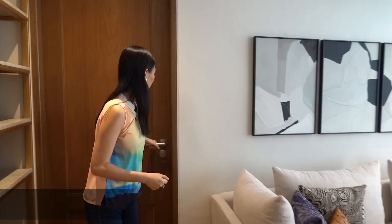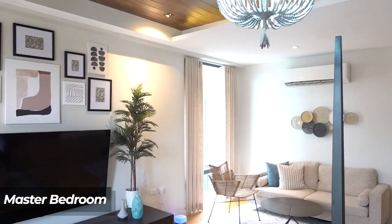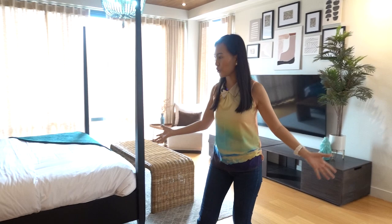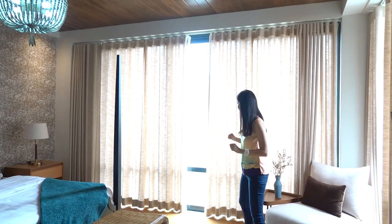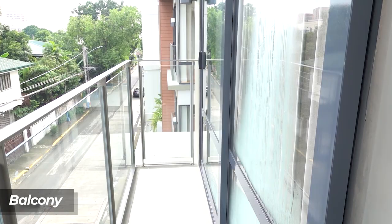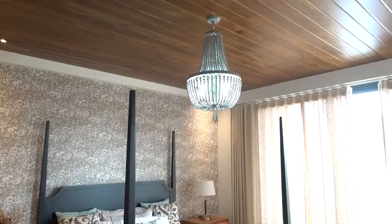This door leads to the master bedroom. You have a very spacious master bedroom with a lounge chair over here, and more seating on the side. You have a TV console. Look at the accented ceiling. You also have a private balcony accessible through here, and a very nice chandelier.